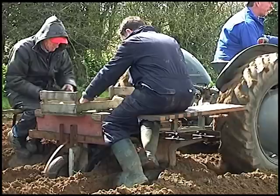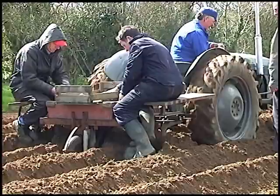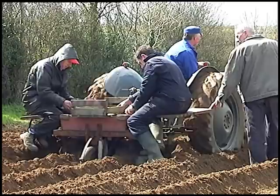This old potato planting machine was bought in England, and Alex thinks that it may be the only one of its kind working in Ireland. In order to operate effectively, these machines needed the ground dry, and in good conditions could have planted three or four acres in a day.